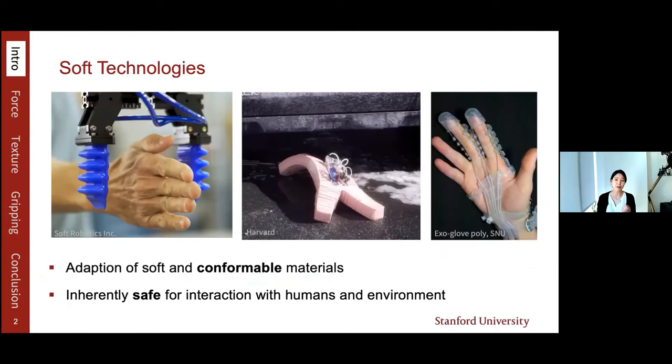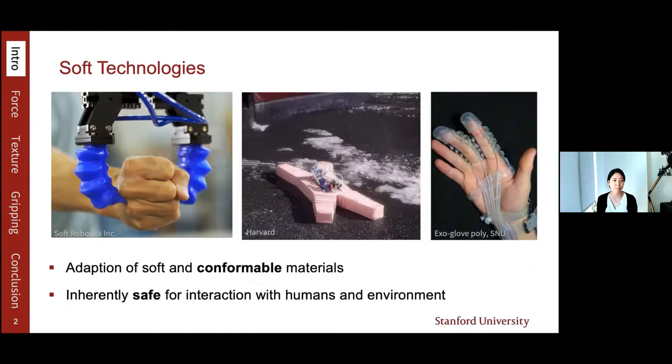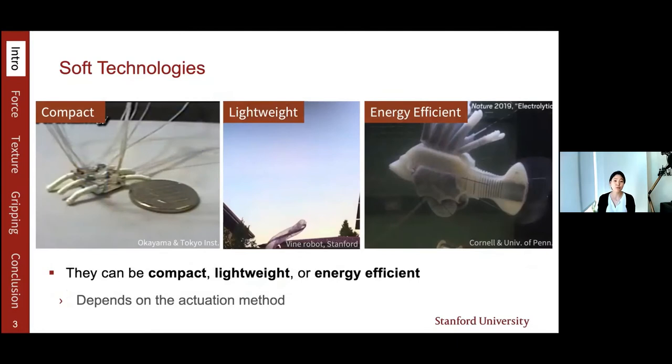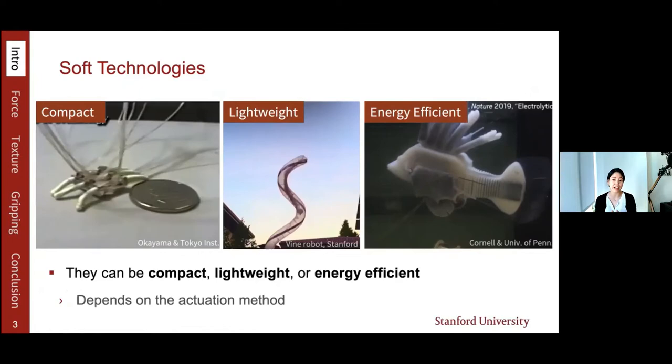There is increasing interest in soft robotics, which uses soft and flexible materials. Unlike traditional robots, which are rigid and heavy, these soft robots are inherently safe for interaction with humans and environments. Although it is more challenging to apply large forces or precise motion control with soft robots, they can be compact, lightweight, or energy efficient, which are important qualities for human-robot interaction. However, these attributes depend on the actuation method, and it is challenging to meet all three at the same time.